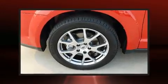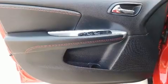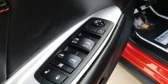All of the premium features expected of a Dodge are offered, including front and rear reading lights, one-touch window functionality, an automatic dimming rear-view mirror, heated seats, front dual-zone air conditioning, and leather upholstery.